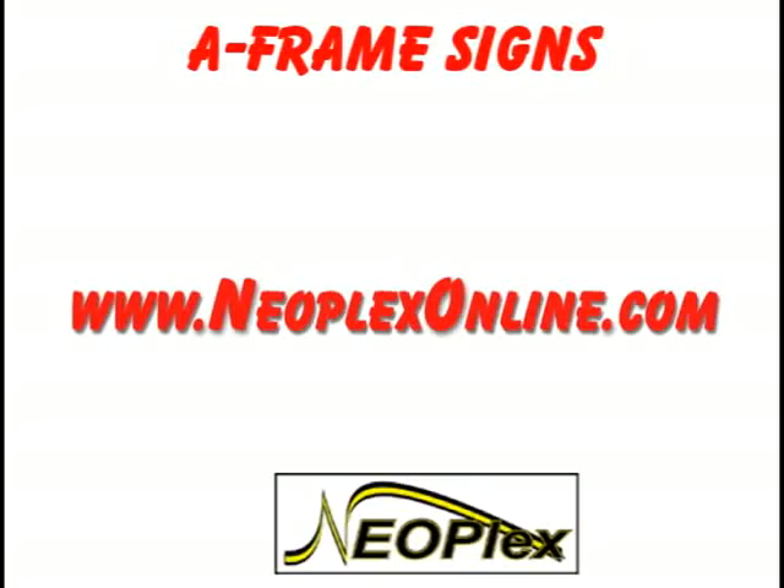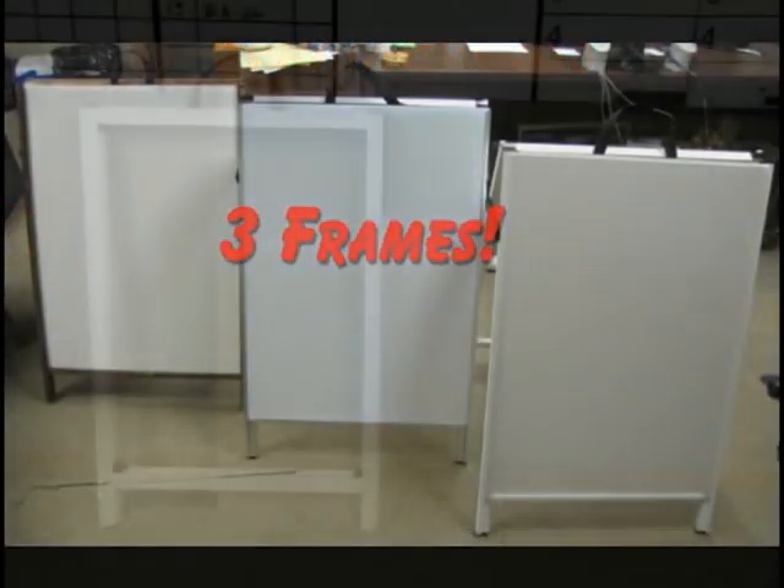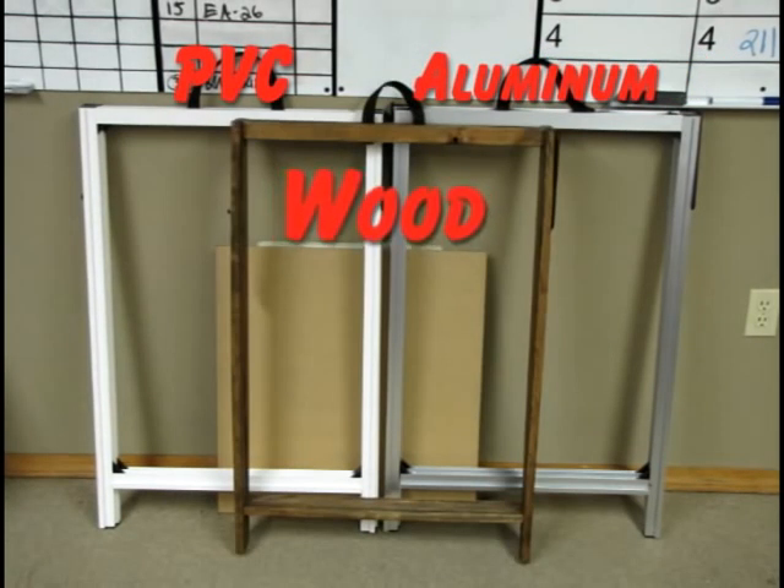Neoplex's A-frame sidewalk signs are the perfect solution for your sidewalk advertisement needs. With three available frames — a UV-protected PVC frame, an anodized aluminum frame, and a deck-stained hardwood frame — you can find the right price and construction material for your purposes.